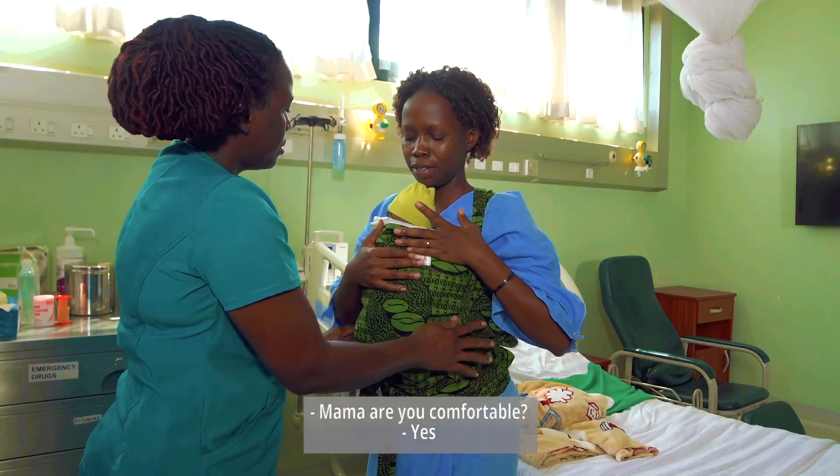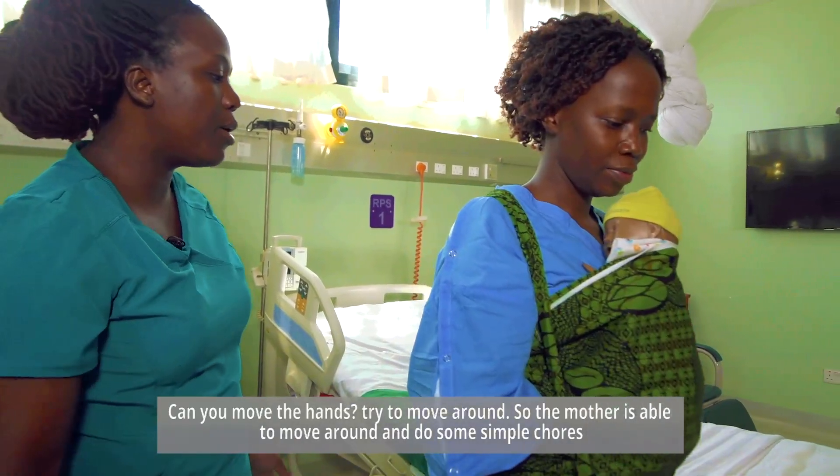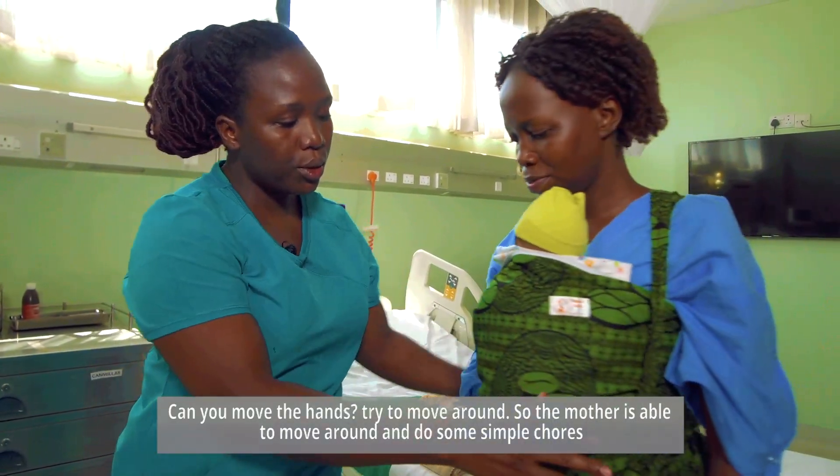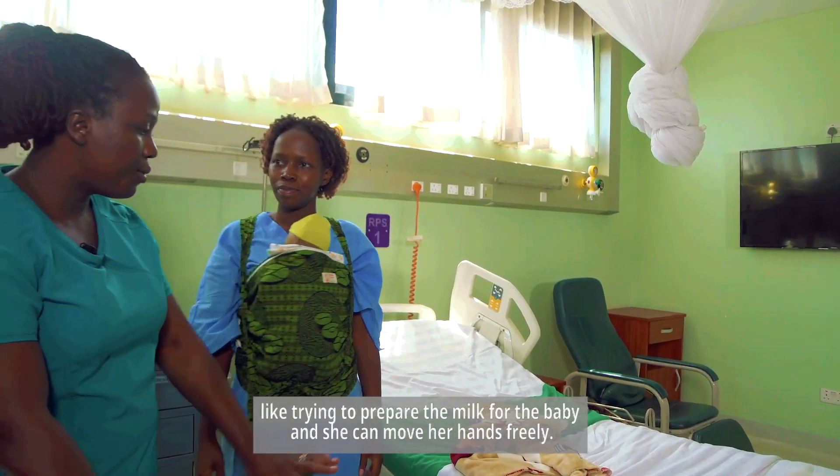Check that the mother is comfortable and able to move her hands. The mother is able to move around and do simple chores like preparing milk for the baby, and she can move her hands freely.